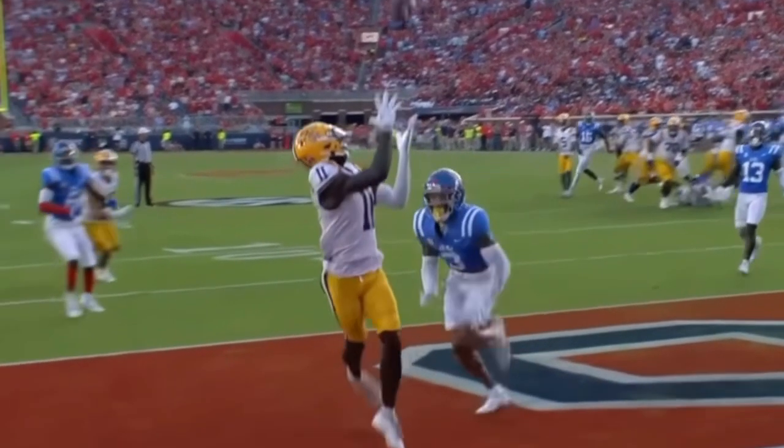Snap back to Daniels, nobody with him in the backfield. He'll launch towards the end zone — Brian Thomas, over-the-shoulder catch. Touchdown, Fighting Tigers.